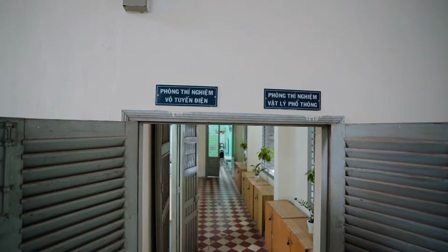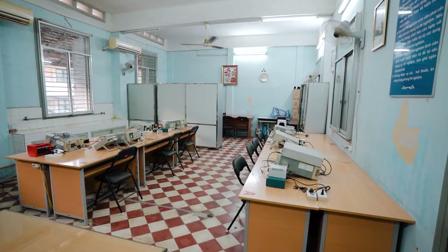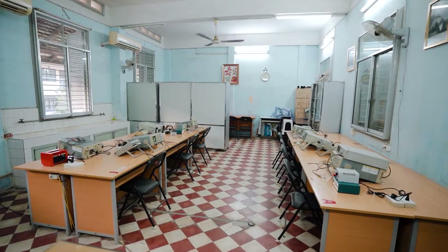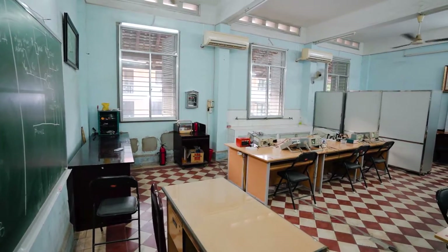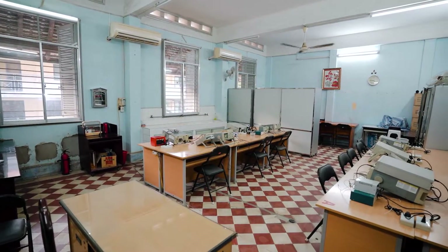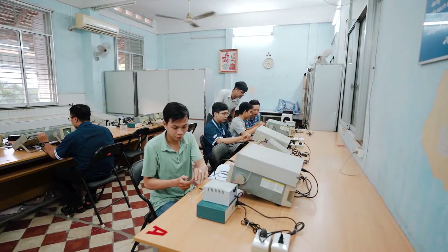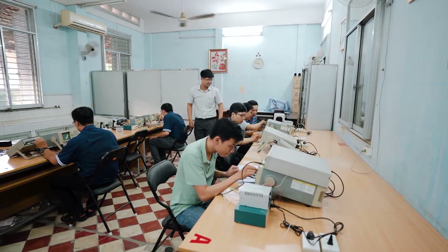Here is the Radio-Electronics Laboratory, located beside the High School Physics Lab on the first floor of Block K. This is where students learn about electric components and practice assembling basic electronic circuit boards. The lab is about 53 square meters, divided into three main areas: electric component storage, experimental areas, and a workspace for lecturers. The room is equipped and designed exclusively for four experiment lessons in the radio-electronics course.